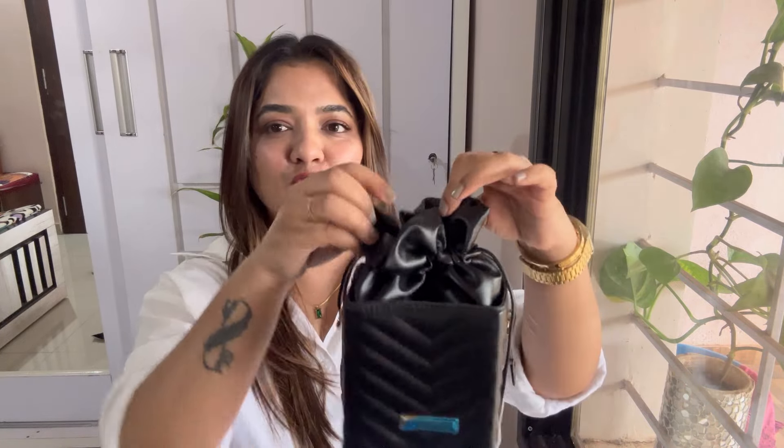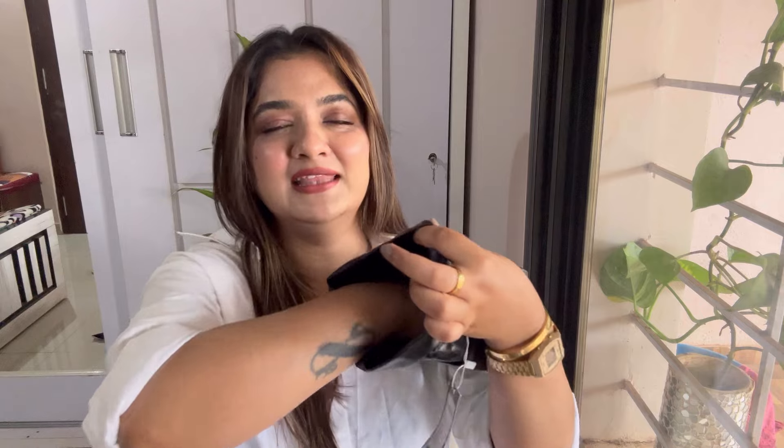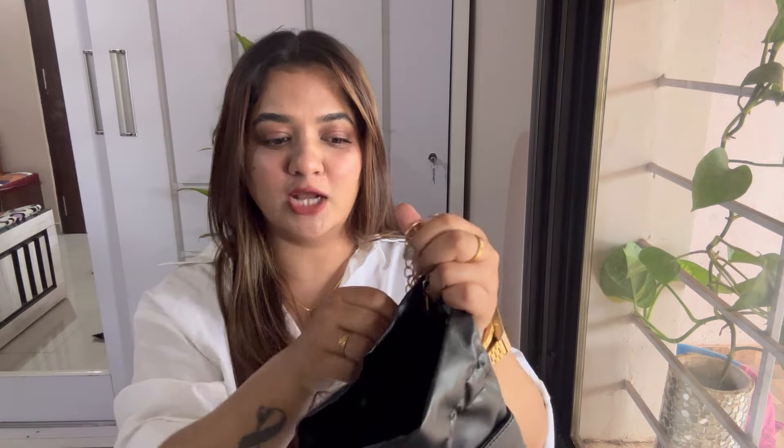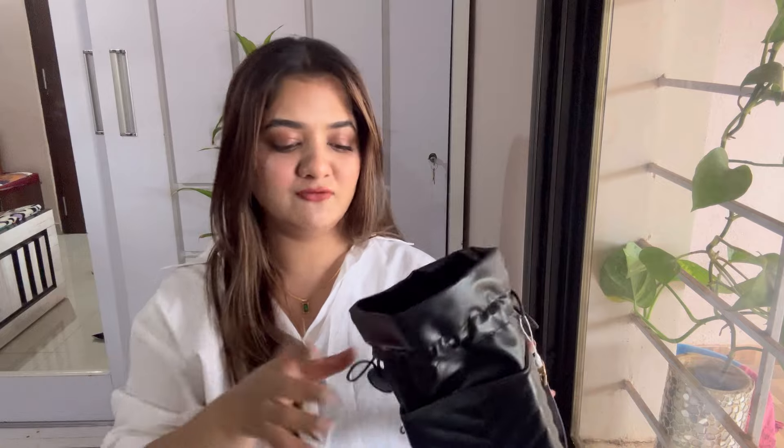It has a box-style closure that opens and closes nicely. It has a lot of space inside — the bag looks tiny but just look at the amount of space. It comes with a detachable chain of good quality, and you can adjust the length as per your preference. You can fit makeup, wallet, and a lot of things inside. You can use it as it is or with the sling. The quality is amazing, this costed me 918 rupees, and it came in many color options but I went for black. It has beautiful gold hardware — just wow!